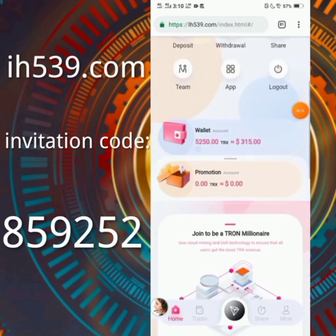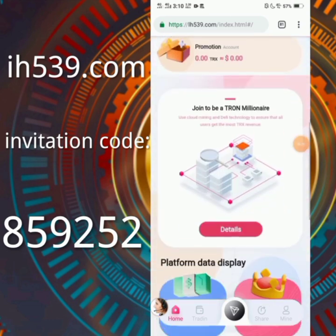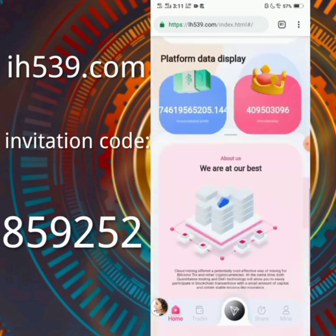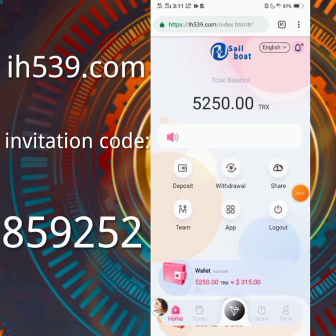If you want to collect and earn, you can choose this site, invest, and withdraw on a daily basis. Log into your account and take your withdrawal daily. The drone price will increase within a few months and it will increase more than before — they are a global platform. So friends, this was today's video, I hope you like it. Meet in the next video, bye bye.